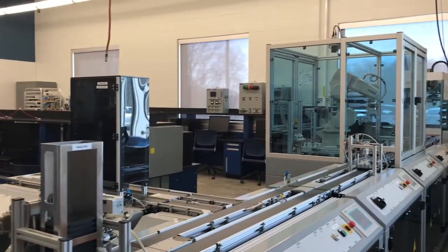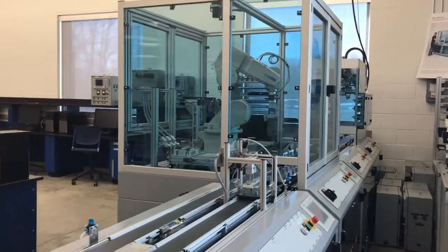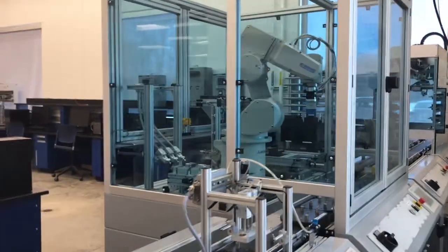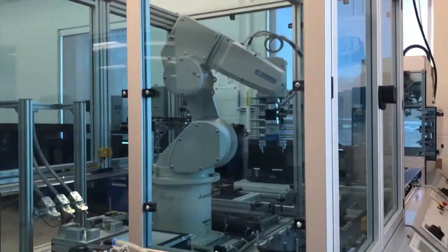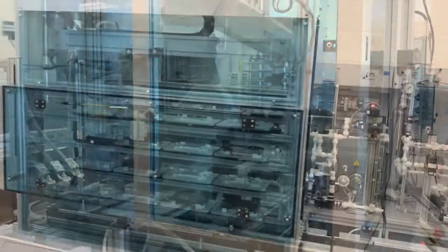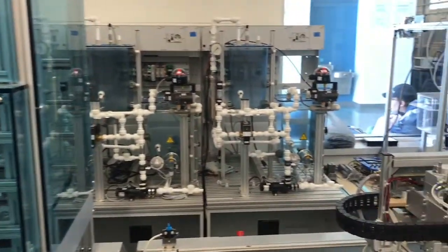Now we can show you all of the great equipment we have available in the Applied Engineering Center. This is a cyber-physical factory made by Festo, and it is a complete automated flexible manufacturing system — a whole assembly line. We start with an automated storage retrieval system, or automated warehouse, where components can get picked up and then go through the assembly.